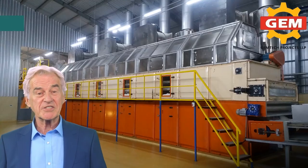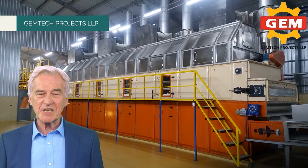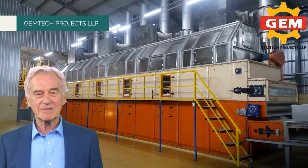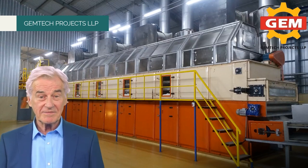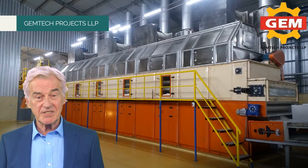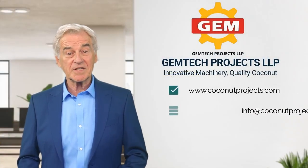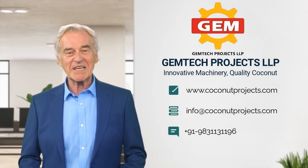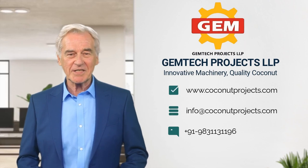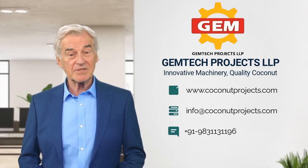If you're looking for top-quality coconut processing machinery, look no further than Gemtech Projects. With our commitment to quality and customer satisfaction, you can trust that our products will exceed your expectations and help streamline your processing operations. So whether you are looking to improve your coconut processing operations or simply want to learn more about our products, contact us today. Gemtech Projects — the name you can trust for innovative and efficient coconut machinery.